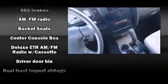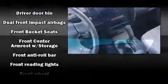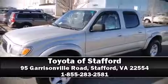Features include variably intermittent wipers, a rear step bumper, skid plates, and a split folding rear seat. Audio features include an AM/FM radio, a cassette player, and six well-positioned speakers. Our sales reps are extremely helpful and knowledgeable — please don't hesitate to give us a call.